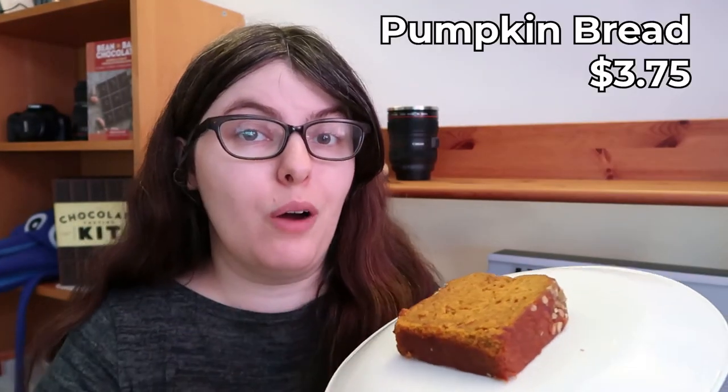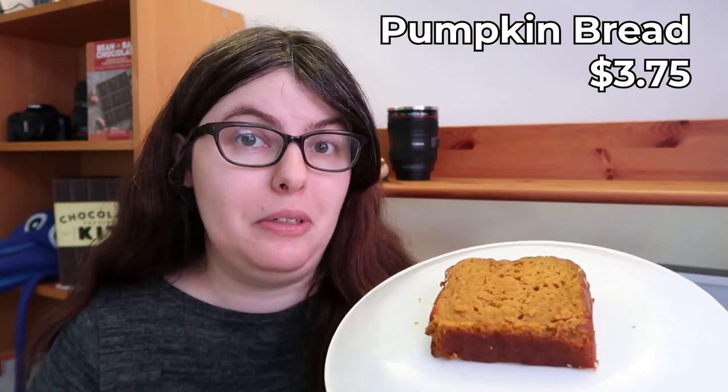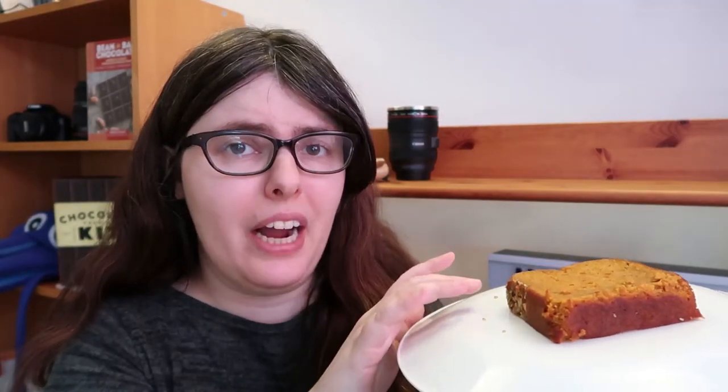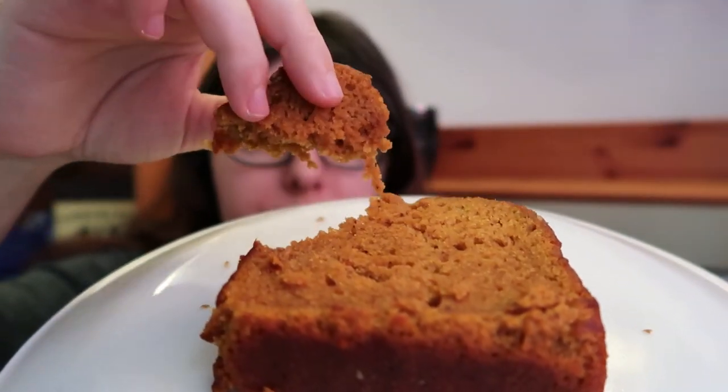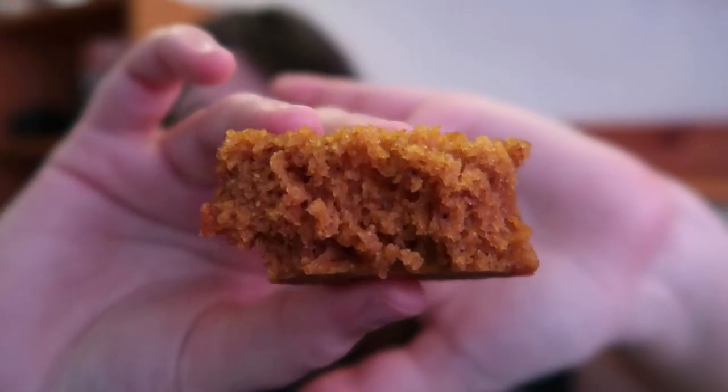Next, we have the pumpkin bread, which is so soft it is basically stuck to the plate I was using for B-roll — so that happened. It looks super soft, and it's got the same kind of pumpkin seed and oat topping that I saw on the muffin, so I'm hopeful. It smells the least like pumpkin of all of them — there is barely any scent, which is kind of sad. I'd like this one to have the most pumpkin smell. Cheers! So it's super soft. If you're worried about having too dry of a treat in this collection, get the pumpkin bread.